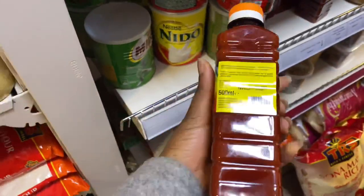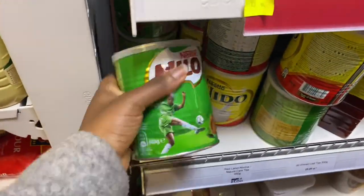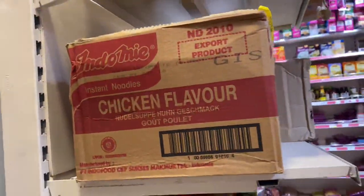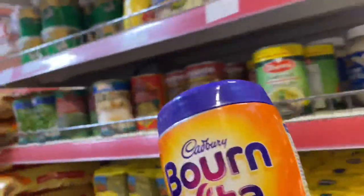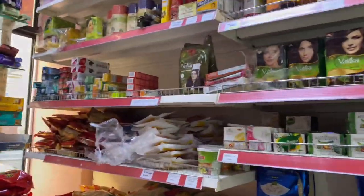You can get your palm oil here as well. You can also get your powdered milk - this is Nido. And you could get Milo as well. You can also see beans, you can see Indomie chicken flavor - it comes with different flavors sometimes - and Bournvita, in case you're not a Milo fan.